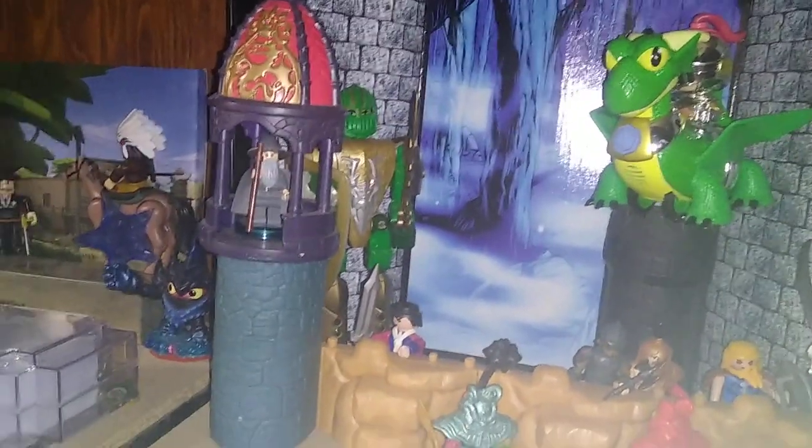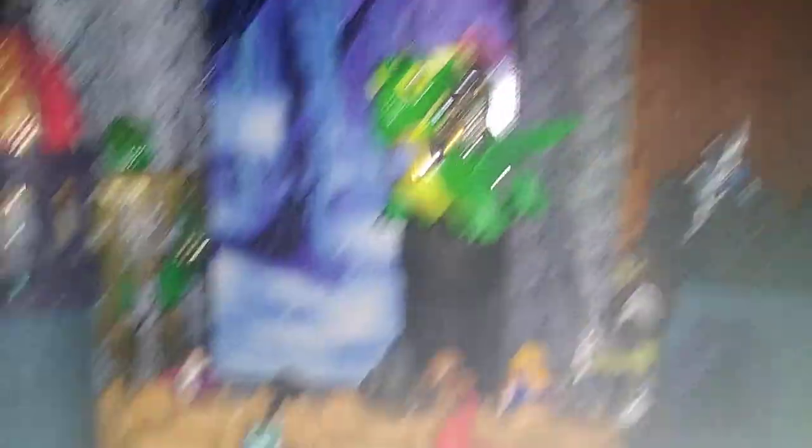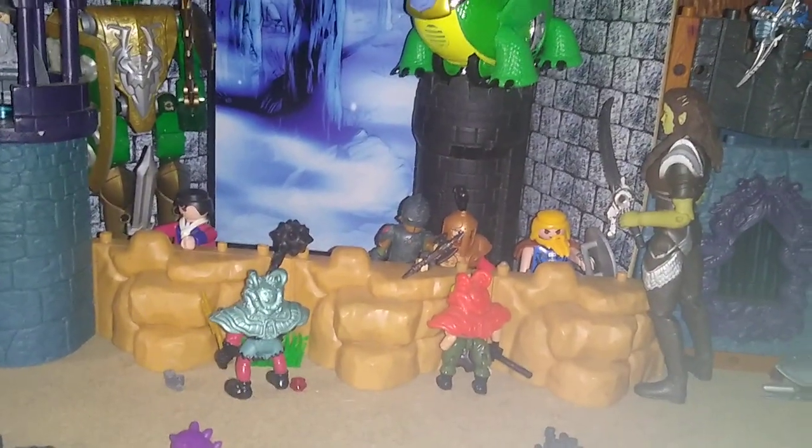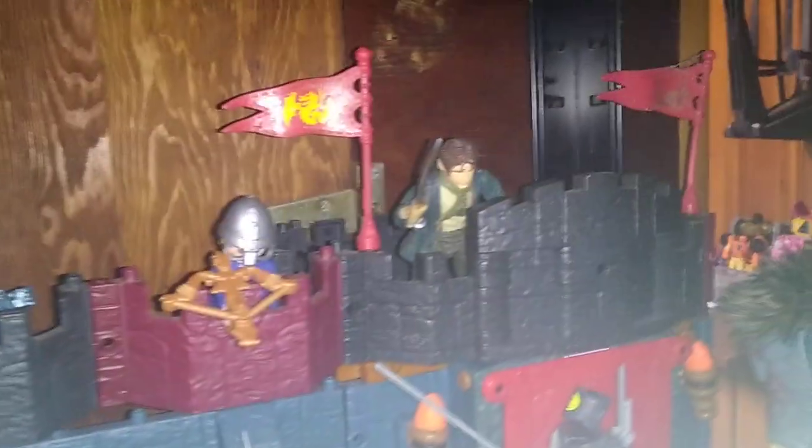So we got a Gandalf minifigure in the tower, a nice Kingdoms figure, Ryan World kid riding a dragon, a bunch of random dudes filling in for my Helm's Deep knights and some orcs. Got some archers up there defending Helm's Deep with bows and arrows and crossbows.